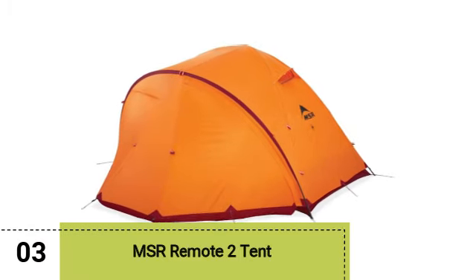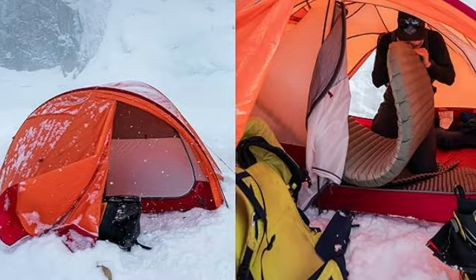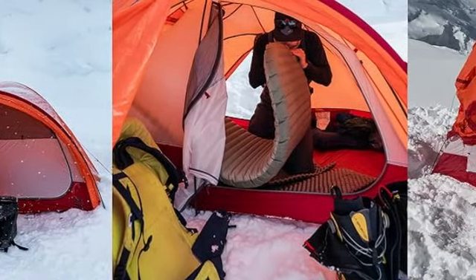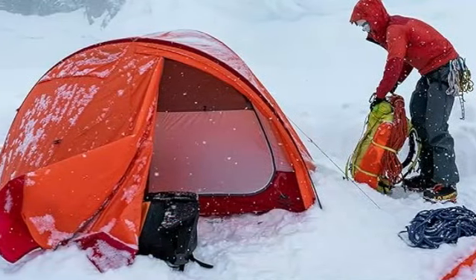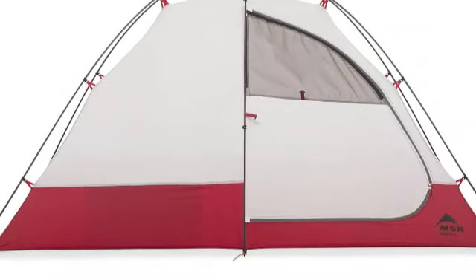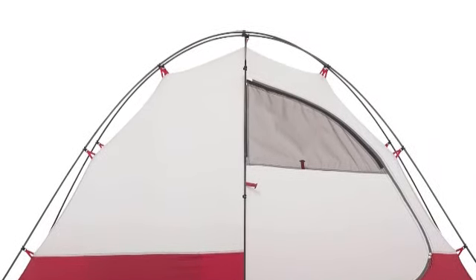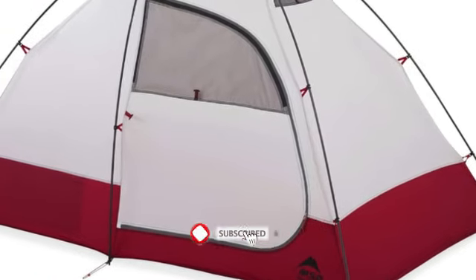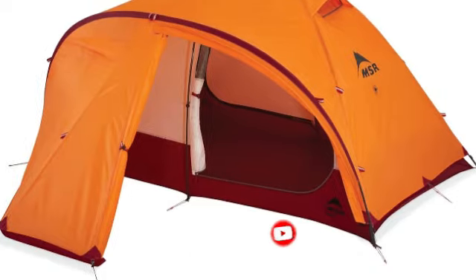Number 3. MSR Remote 2 Tent. If you're planning to camp in a variety of landscapes and conditions at different times of the year, this is a fantastic choice. Although zippered mesh windows and a strut flap help improve circulation, the ventilation on super-hot summer nights isn't stellar, as tends to be the case with all-season tents made to survive frigid temps. In fact, the Remote 2 would be more at home near an isolated tree line or in alpine locales in wintertime.